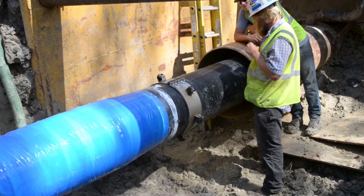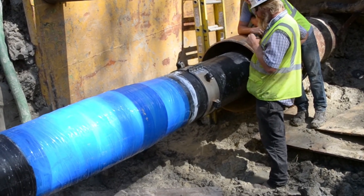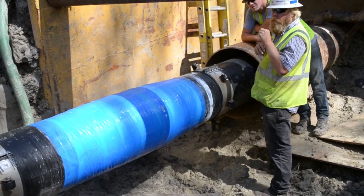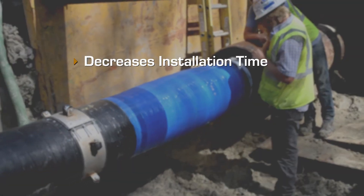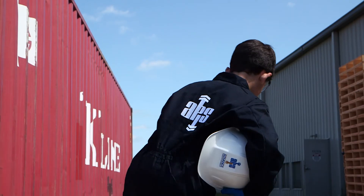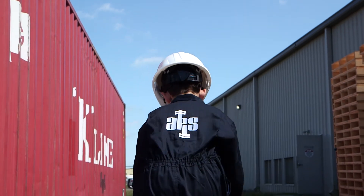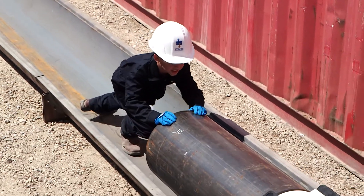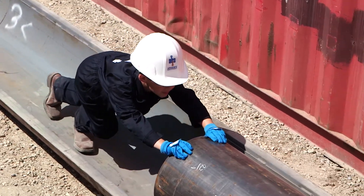Unlike traditional casing spacers, the design of the anti-corkscrewing Apogee Aero casing spacers eliminates the need for a guide or greasing of the casing pipe ID, and decreases installation time, size of equipment, and overall cost of the project. It is amazing to watch as a 50-pound 8-year-old pushes a 16-inch, 20-foot long steel pipe weighing 1,250 pounds without any assistance or extra equipment needed.